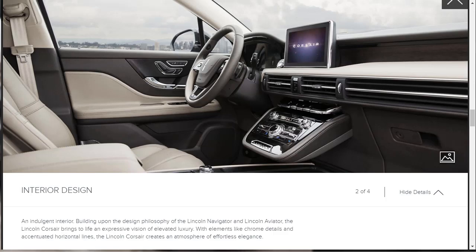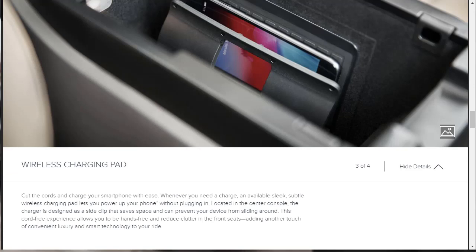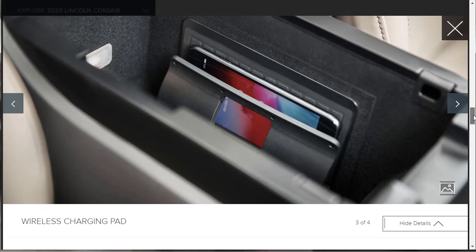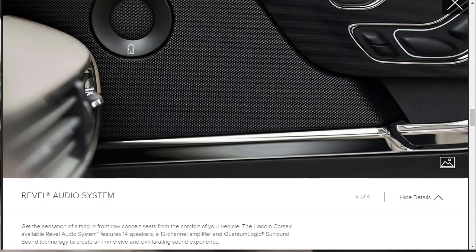It's no surprise that the 2020 Lincoln Corsair shares the same design philosophy as the Navigator and the Aviator — chrome details, accentuated horizontal lines, and an atmosphere of effortless elegance. There's an optional wireless charging pad, which pretty much every auto manufacturer is offering now. And last but not least, the Revel audio system — it's a 14-speaker system with a 12-channel amp and Quantum Logic surround sound, and it's going to sound pretty good. Will it come standard on the Reserve? We'll find out.